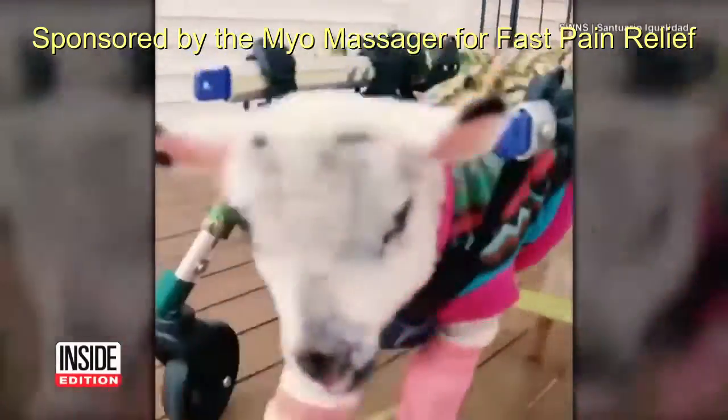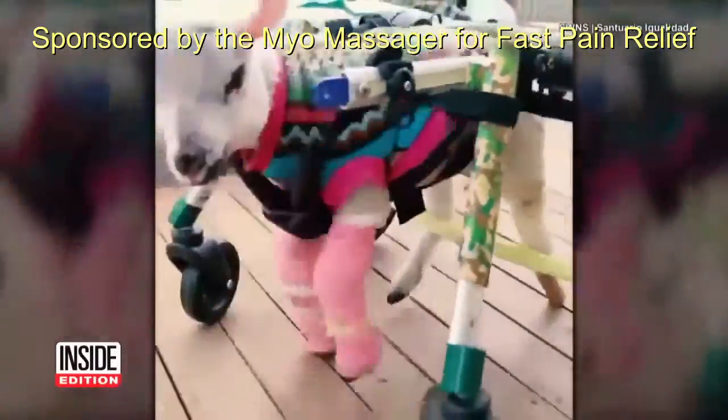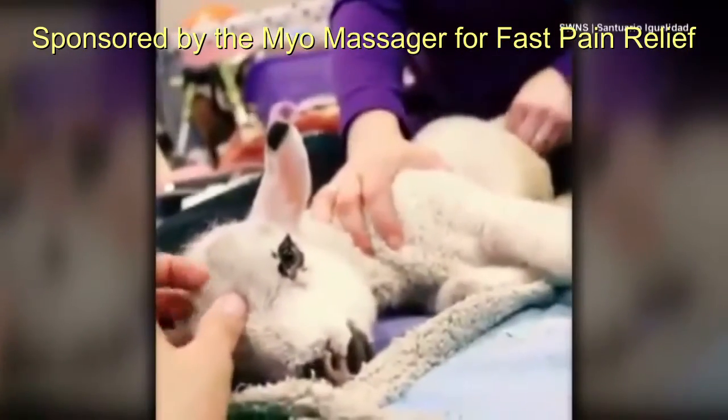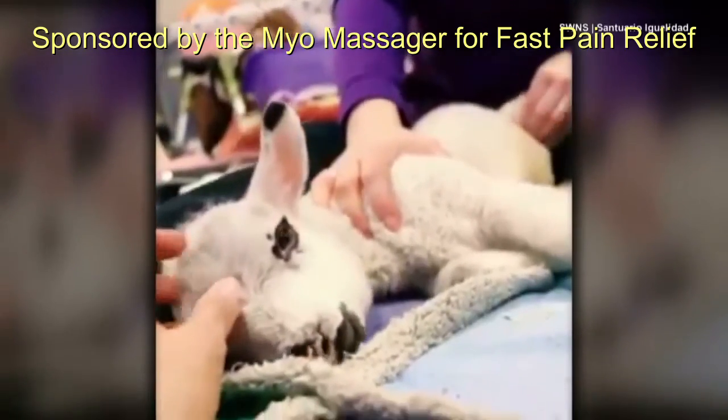This is the adorable moment a baby sheep takes her first steps with the help of a wheelchair. Pam the lamb was rescued after being abandoned in a field. She was found weak and unable to walk.